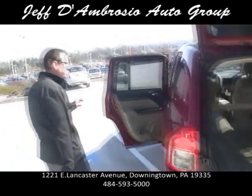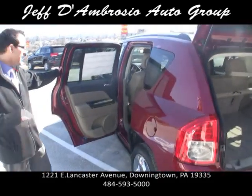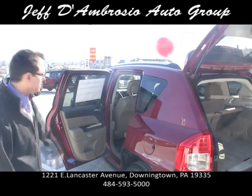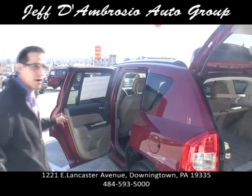These cars have five-star crash ratings, side airbags from front to back, multi-stage airbags in the front. If your child's under a certain weight, it actually senses that she's in the passenger seat and will shut the airbag off for safety.